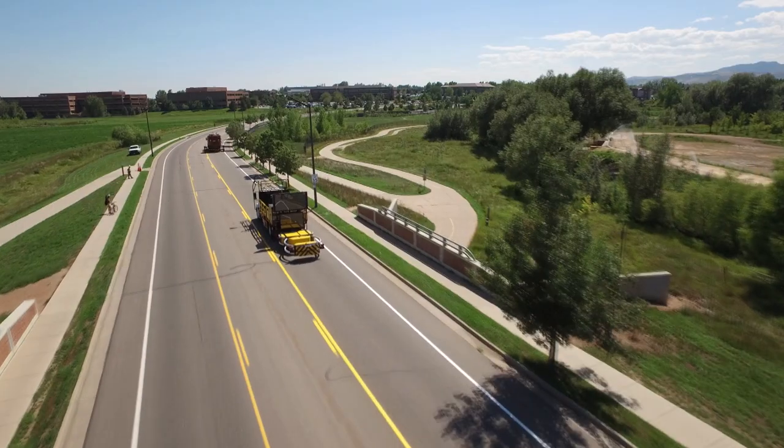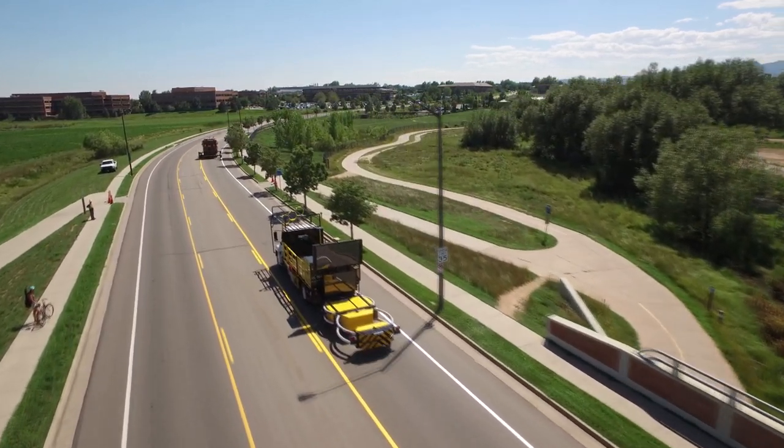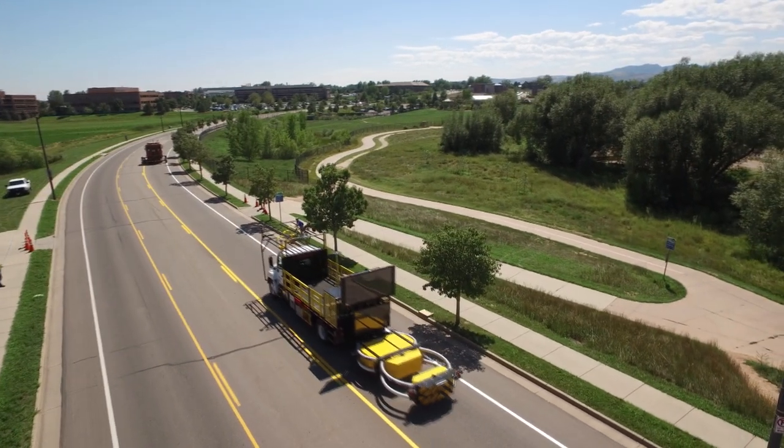The Department of Transport in Colorado changed the law so they could use it, and they're currently demonstrating white lining vehicles out on the highway with a driverless IPV behind it.